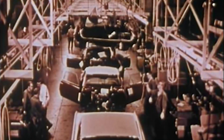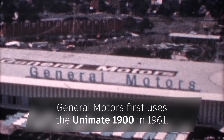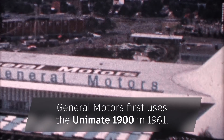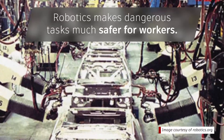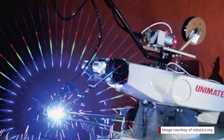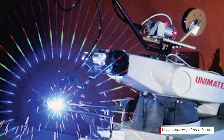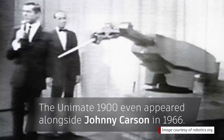It didn't take long for the automotive industry to take note. General Motors incorporated the Unimate 1900 into its manufacturing line, where it was used to perform dangerous tasks, like placing hot metals into cooling liquids, thereby transforming the automotive industry by making tasks safer for workers. It wasn't long before the Unimate 1900 was introduced to the public at a trade show in Chicago, and it even appeared on The Tonight Show with Johnny Carson.